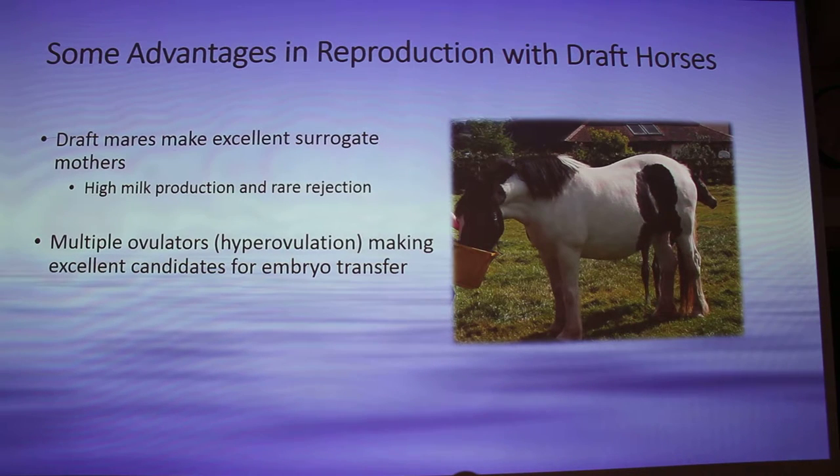So, advantages to start. Draft mares make excellent surrogate mothers because they have high milk production and they rarely reject a foal. When I went to Ireland, this was on a sport horse farm — this is a Gypsy Vanner surrogate, and this little guy over here is actually a sport horse foal that she is surrogating. She's really attached to him, and it's really impressive because they learn to be great mothers. And they're multiple ovulators.